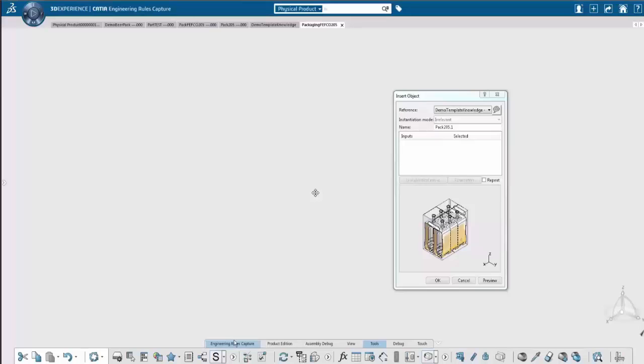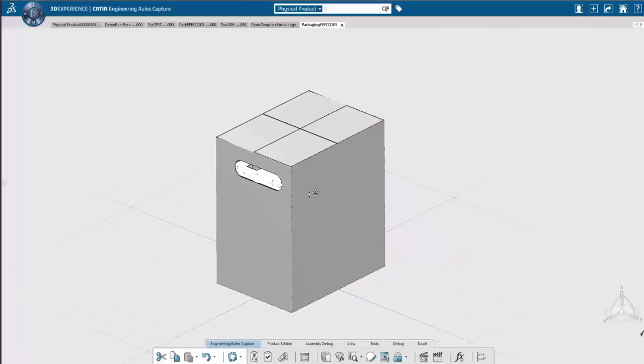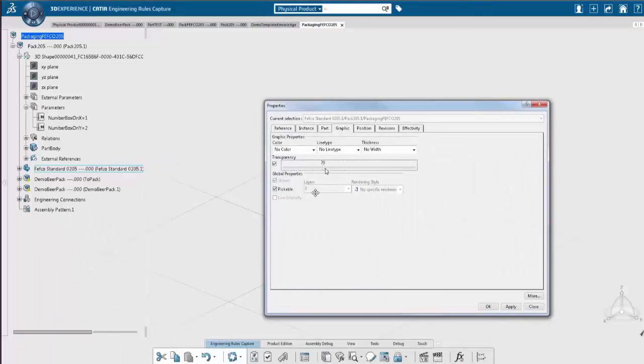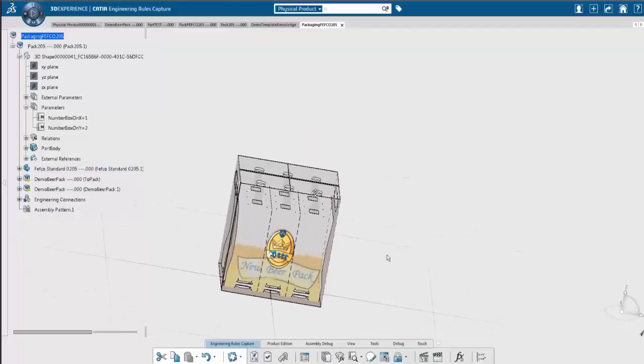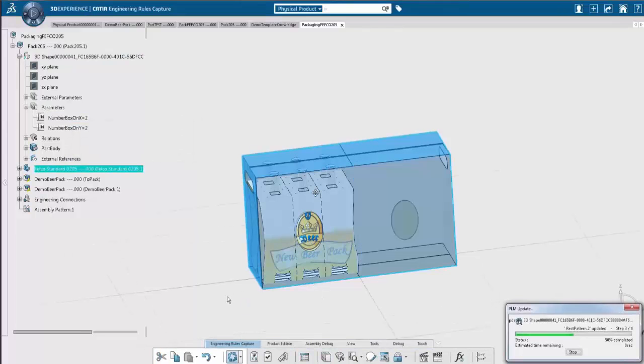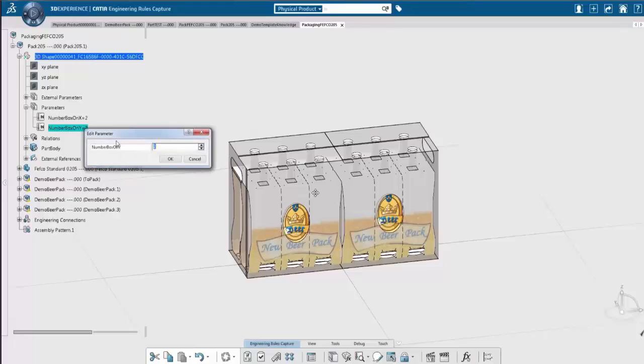In this video, we will first show some configuration: you have a cardboard and you want to adapt the secondary package around the primary package using knowledge. Then we'll perform a box compression test. Here I instantiate my template — this template is a secondary cardboard instantiated around my primary package. With two parameters, I'm able to manage the number of packages in the X and Y directions, performed with knowledge.